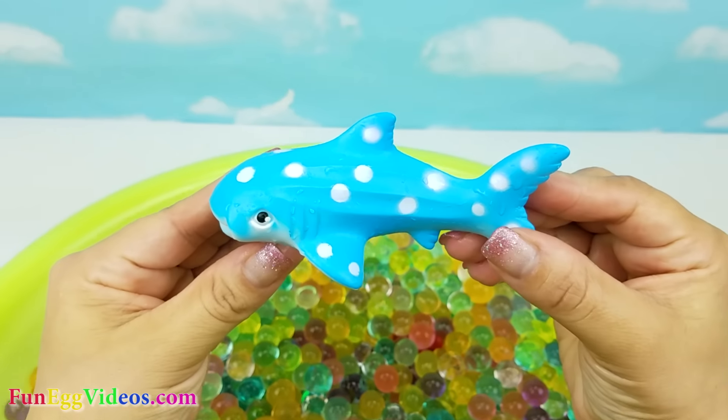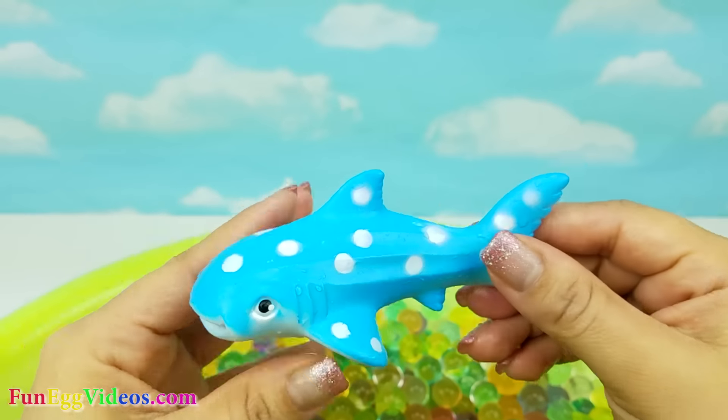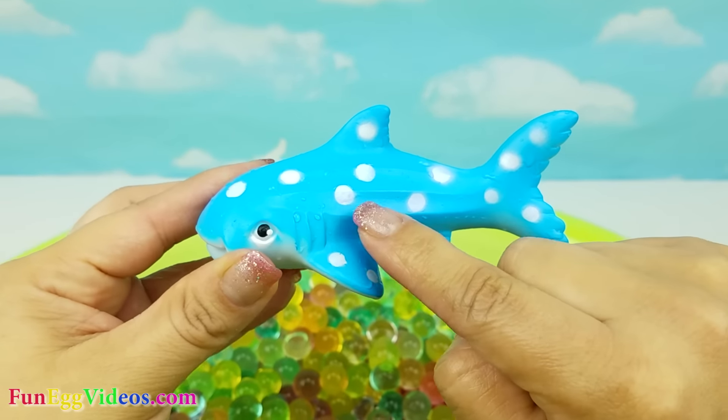We have a whale shark. This one is blue and has white spots.